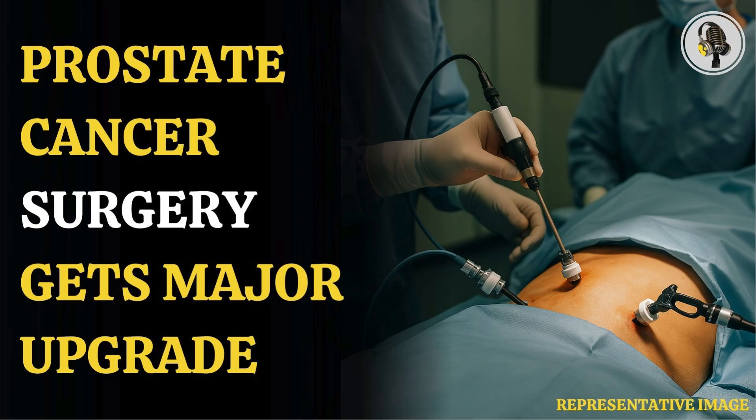Professor Greg Shaw, the trial lead and consultant urologist at University College London Hospital's NHS Foundation Trust, said: 'This procedure gives surgeons feedback during the surgery to give them the certainty they need to spare as many nerves as possible, and give men increased hope of recovering their sexual potency after their cancer is surgically removed.'